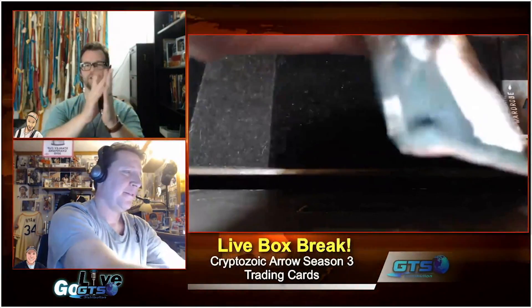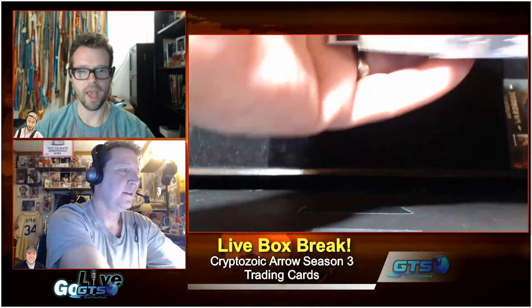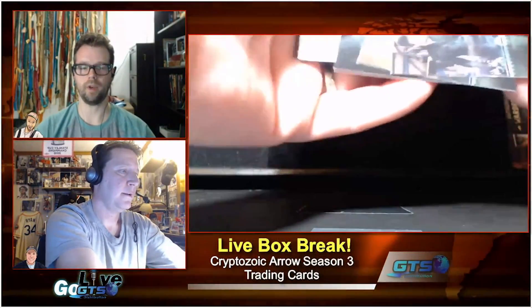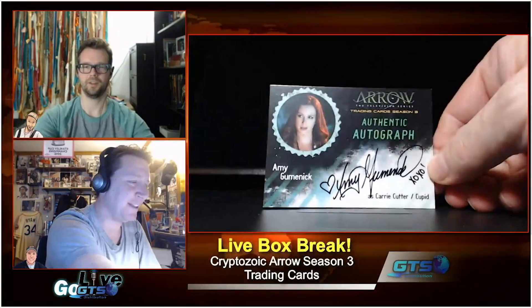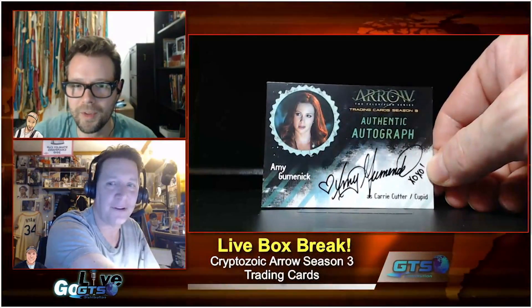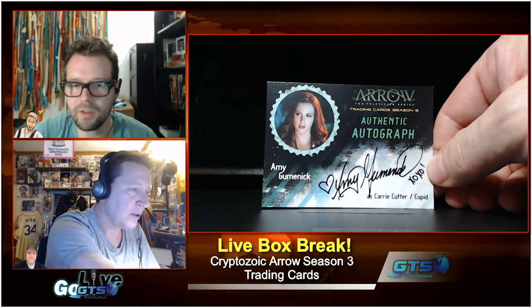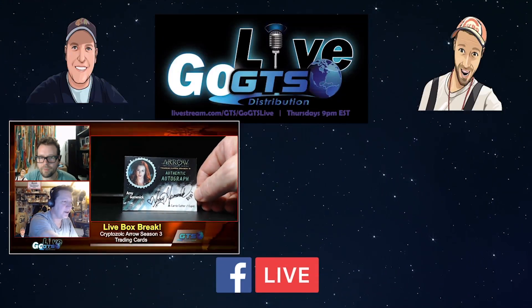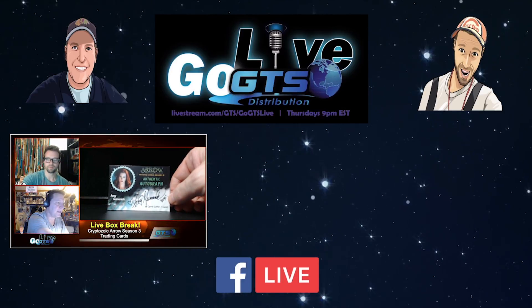Phone down, iPad ready — it's an auto! It's supposed to be one and one every box. Boom — Carrie Cutter is Cupid with inscription. Look at that beautiful autograph — you can read her entire name. Amy Gumenick, Carrie Cutter aka Cupid, heart, XOXO, exclamation point. Love it! Boom!